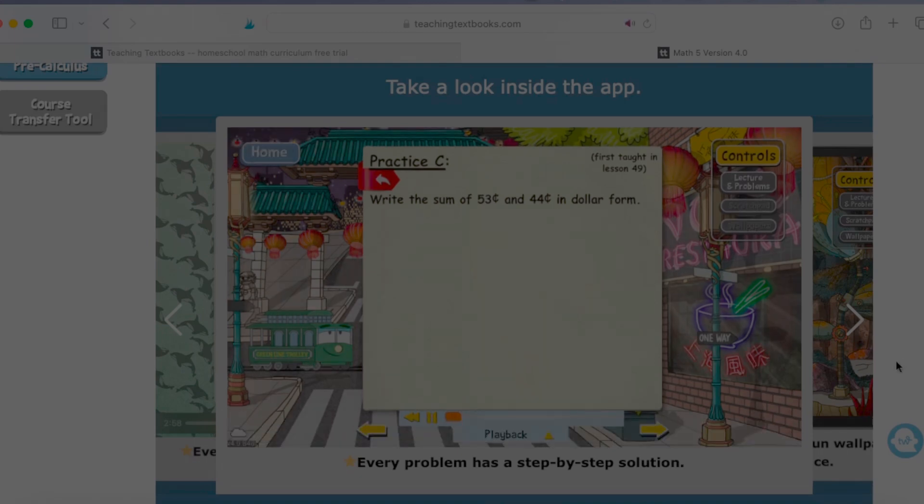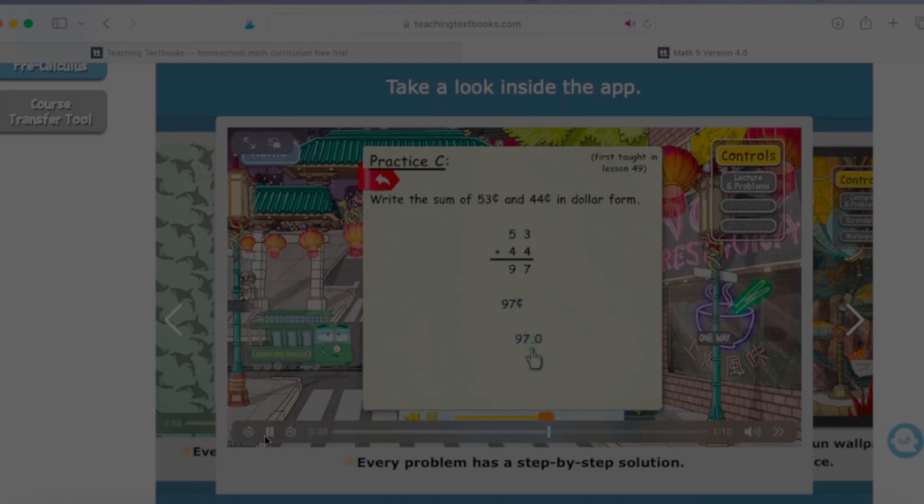Let's take a look at this. We need to write the sum of $0.53 and $0.44 in dollar form. An easy way is to add these two together in cents form, then change to dollar form. So $0.53 plus $0.44 — put $0.53 on top, line up ones over ones and tens over tens. Three plus four is seven, five plus four is nine, so that's $0.97. Now we turn $0.97 into dollar form — take away the cent symbol, think of 97 as 97.0, and move the decimal point two places to the left, giving us $0.97, or 97 hundredths of a dollar. It kind of walks the student through those practice problems, letting them know that every problem has a step-by-step solution.